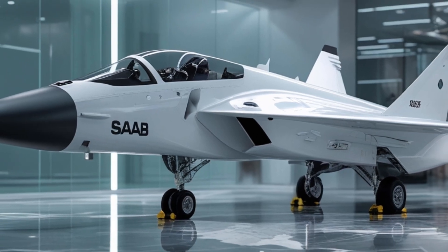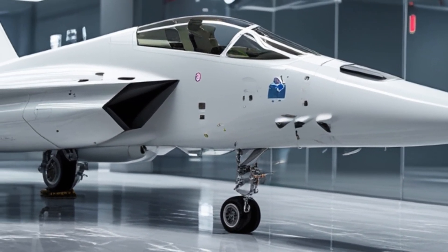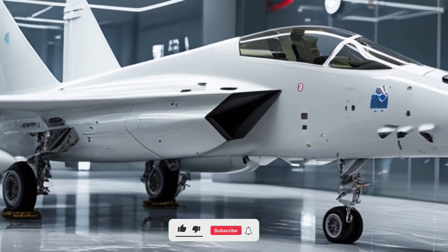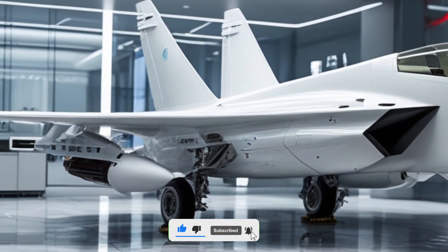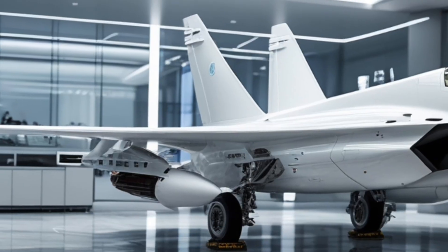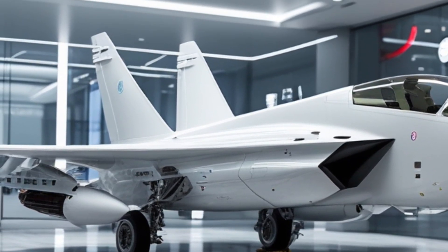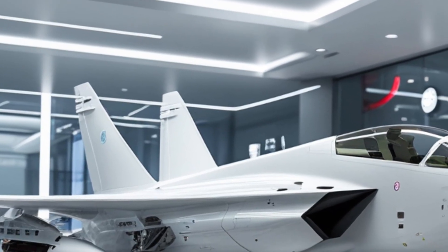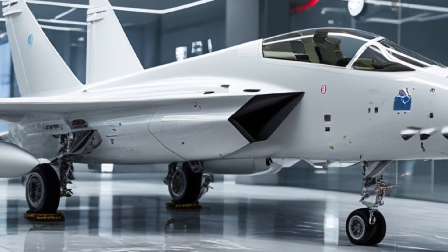The white livery on this model adds a striking modern touch, emphasizing its sleek lines and high-tech surface details. The redesigned nose section houses a more advanced radar system while maintaining the jet's compact profile. Subtle refinements to the delta wing and canard configuration improve lift and maneuverability, allowing the aircraft to operate efficiently in both low- and high-speed combat scenarios.